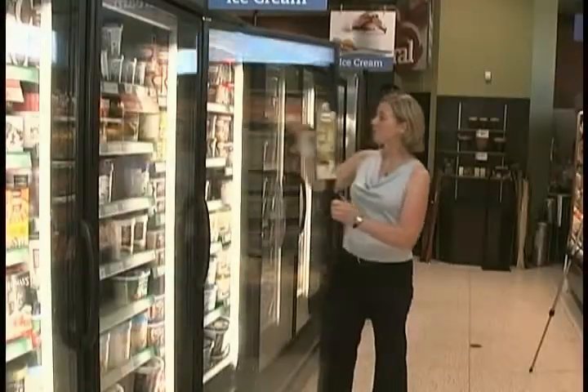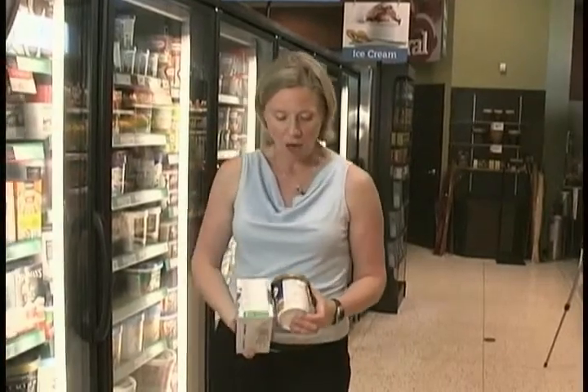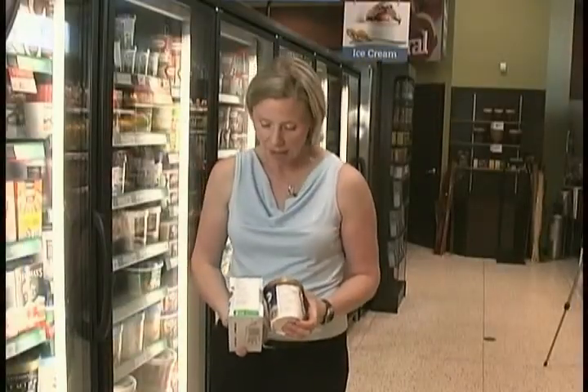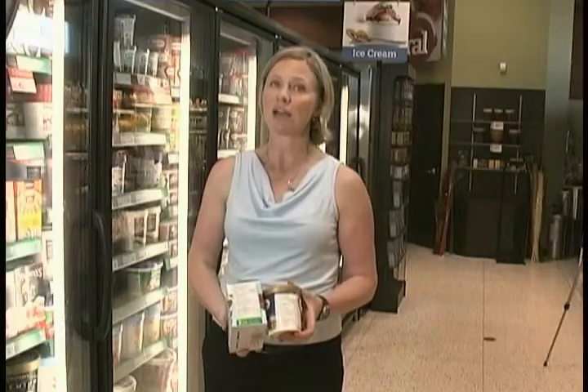We're going to take a look at some ice cream now. I've got Häagen-Dazs sticky toffee pudding here — most people realize that Häagen-Dazs is going to be high in fat, high in sugar, high in calories. We're going to compare it to Skinny Cow, which is 98% fat free. With the Häagen-Dazs we have 310 calories and 19 grams of fat in a half-cup serving. The same size serving with Skinny Cow is 120 calories and 0.5 grams of fat — a really significant savings and a good way to address that craving for something sweet.